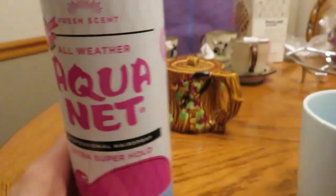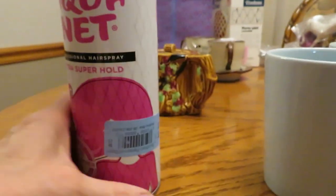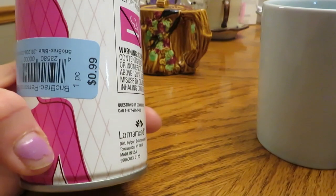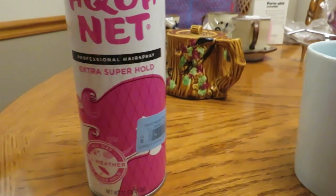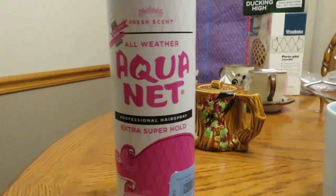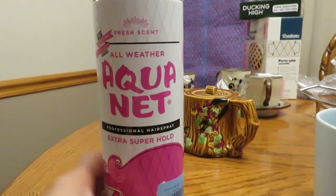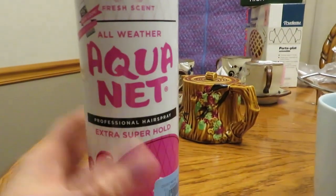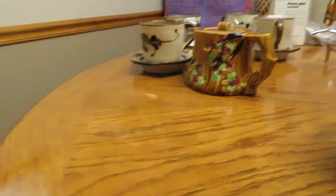I couldn't resist this Aquanet. If you were a female child of the 80s, you know what Aquanet is. It was half full and 50 cents. I don't really use hairspray anymore, but I did recently recut bangs into my hair, so I thought 50 cents — I'll have this at home if I need it. Who remembers the big-hair 80s? I definitely do — I was definitely part of that.